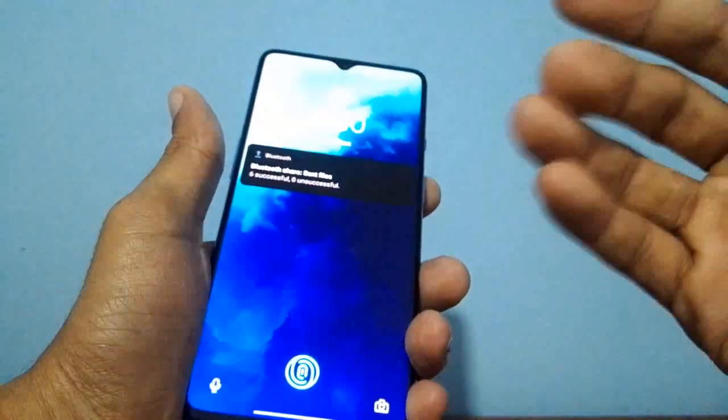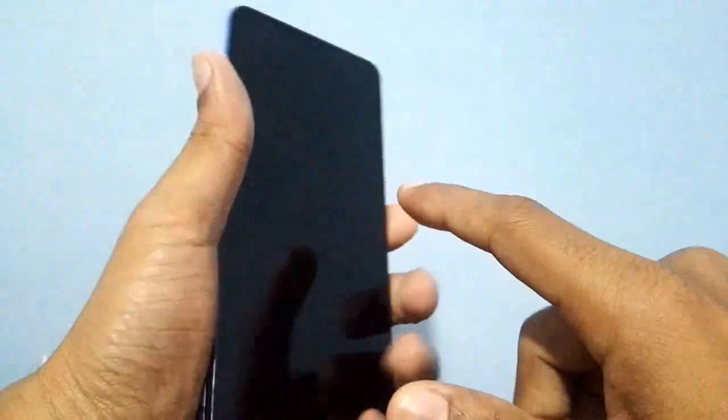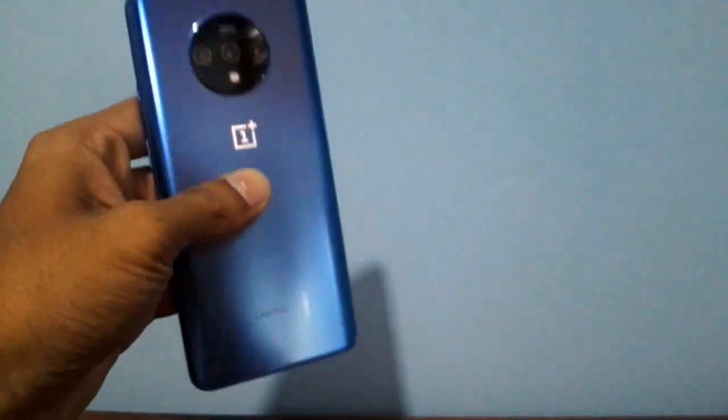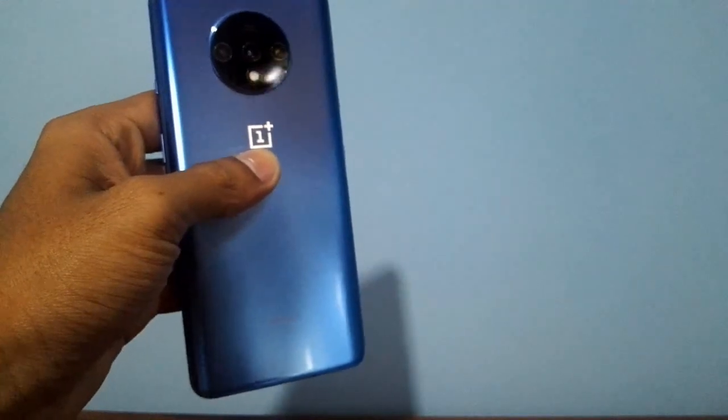Of course, this is an amazing phone, but I'm just telling you there are some minor mistakes and minor errors that can definitely be fixed with an OS update.